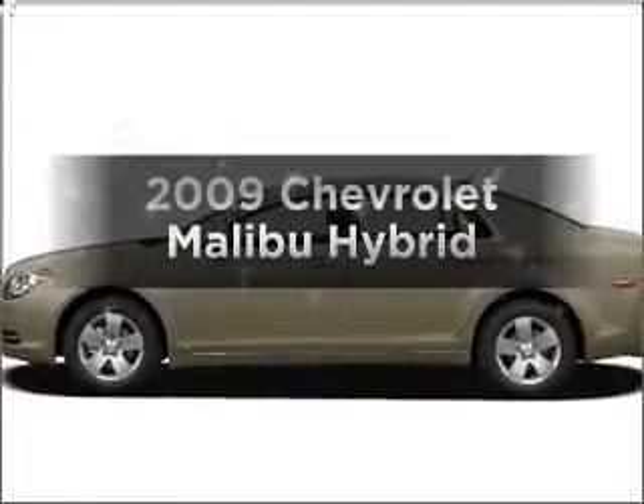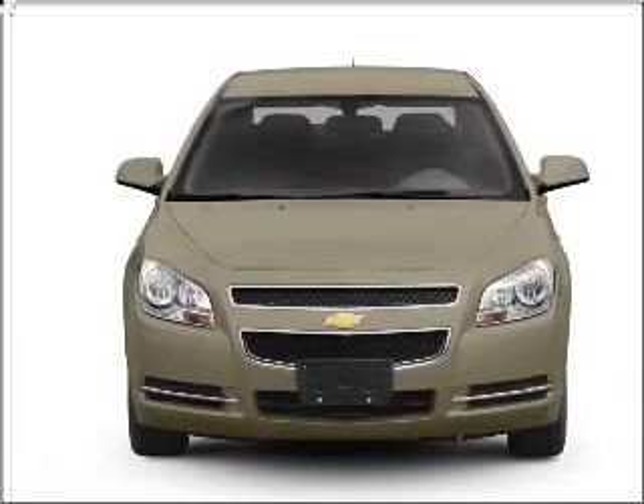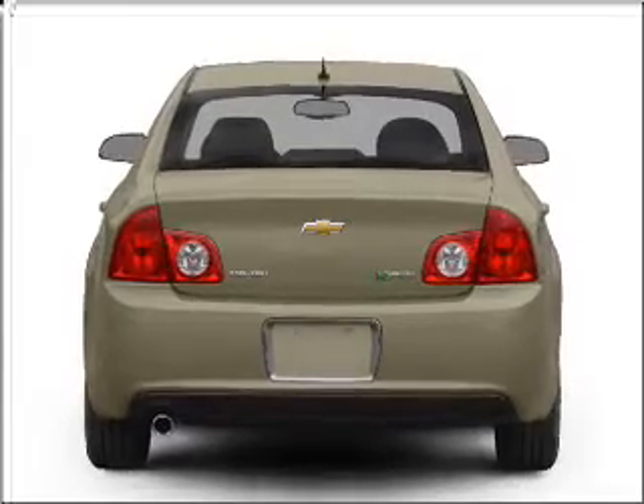Get noticed in this 2009 Chevrolet Malibu — this is the set of wheels you've been looking for. With an efficient four-cylinder engine that responds smoothly to its automatic transmission, reach your destination effortlessly with GPS navigation.